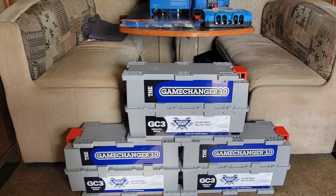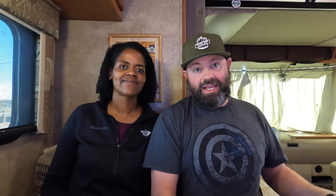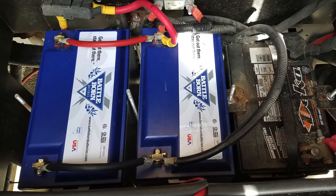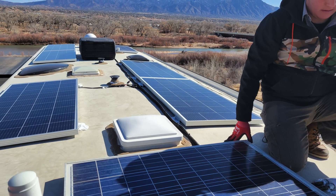We just expanded our Battle Born battery capacity by 810 amp hours. This will now give us a total of over 1,000 amp hours because we were able to continue to use our two Battle Born batteries that we have up here up front. Each of them are 100 amp hours apiece. We also increased our solar capacity, so we now have 1,300 watts of solar up on the roof.